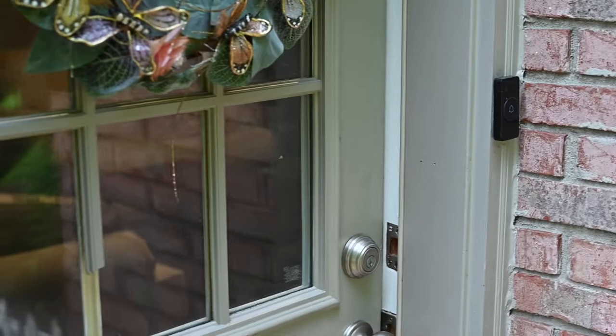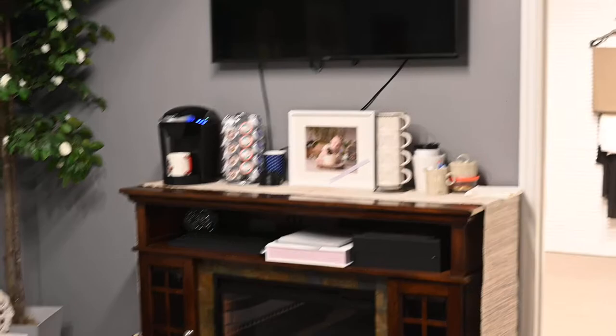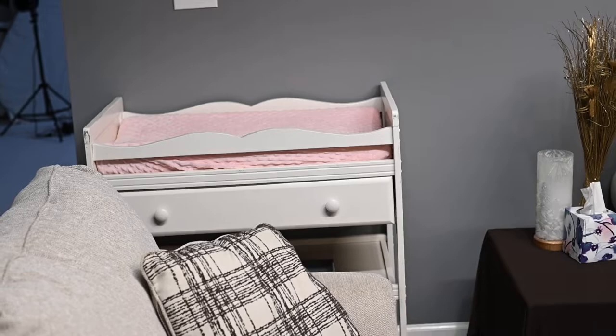Here we are at the door to my studio. We'll come right in. When you walk in, you'll see this nice area — a coffee bar, TV, fireplace when it's cold, and a changing table for all the sweet babies.